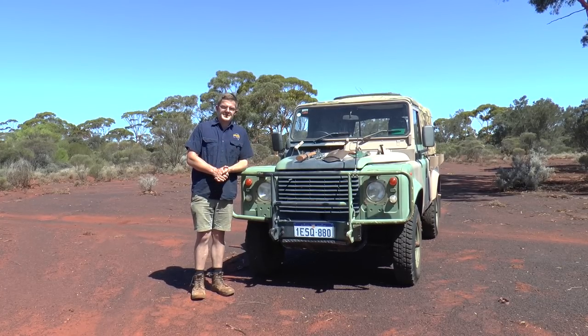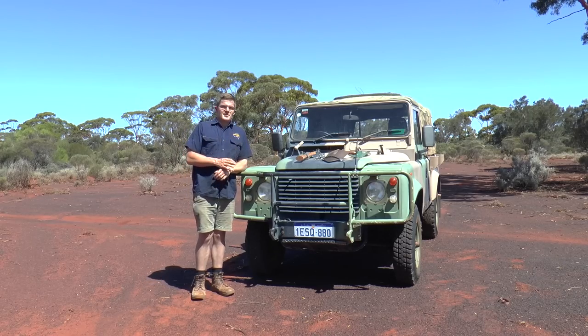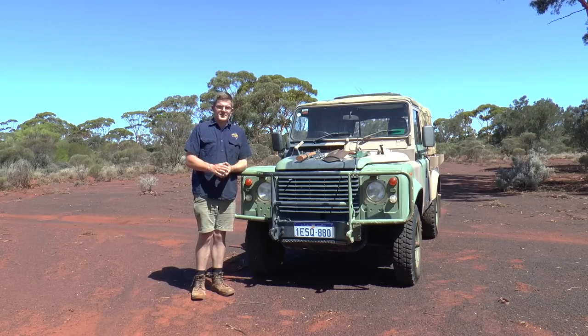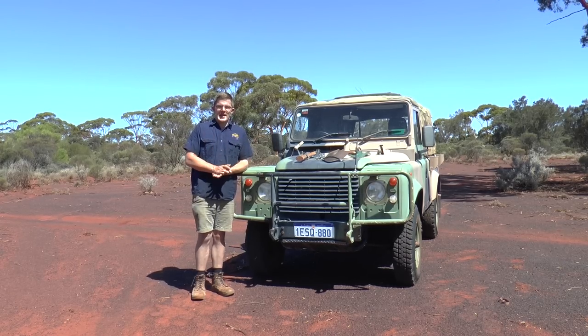This vehicle has so many different specs and so many different variants. I simply can't go into all of them in just one video, but I'll cover as much as I can.